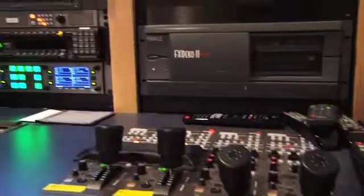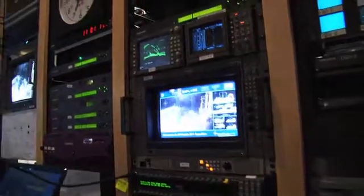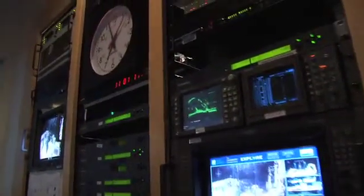Here we are in the feeds room, and here is our senior broadcast engineer, Bob Knott. This is where the video feeds from the ship are taken into the campus. They originate on the ship by satellite, and then we distribute it for the web, or we can re-encode it and send it out to specific locations.